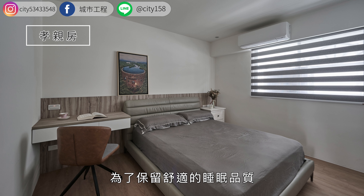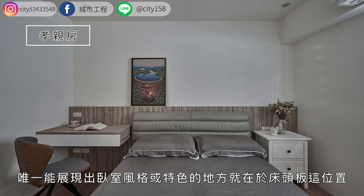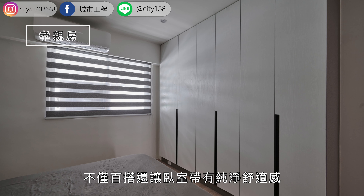卧室空间不大，为了保留舒适的睡眠品质，以简单设计为主。唯一能展现出卧室风格或特色的地方就在于床头板的位置。次卧利用最常见的木质装扮墙床头板，为空间带来温暖干净的感觉，让卧室带有纯净舒适感。